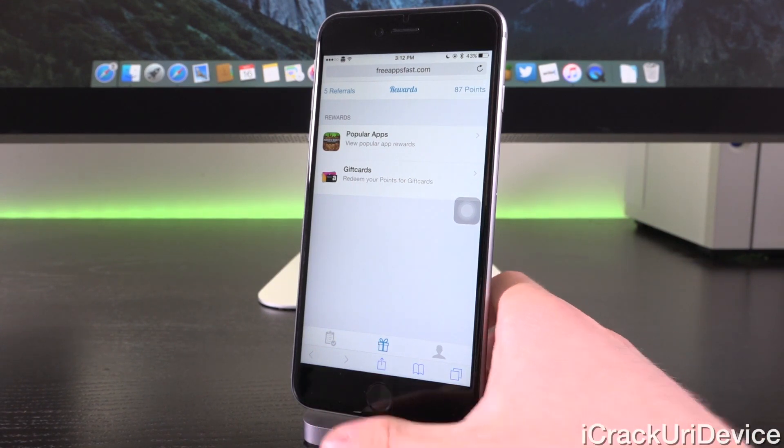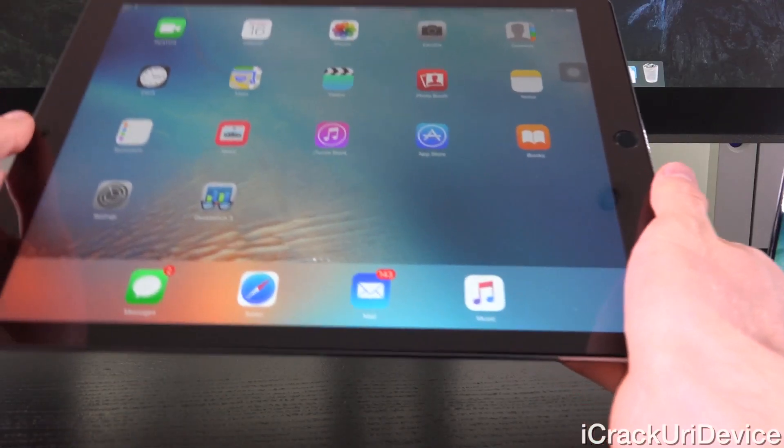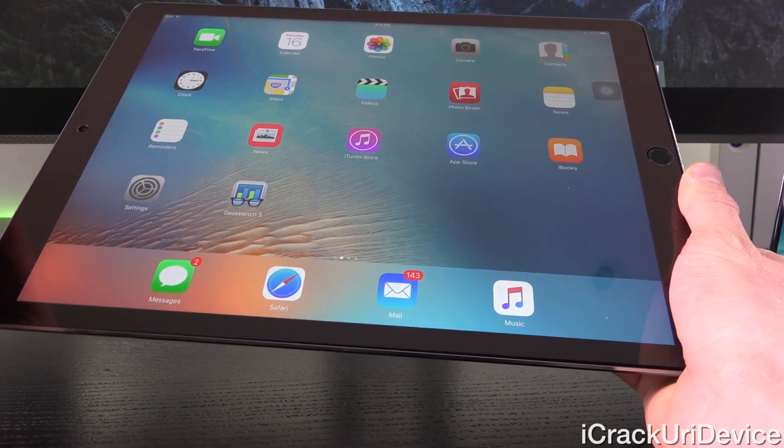With that said, let's go ahead and discuss jailbreaking. In this video we're going to be specifically focused on which factors may influence the creation of the next untethered jailbreak utility. The iPad Pro was released last week on Wednesday, and this may be one of the aforementioned factors that could influence the next jailbreak.